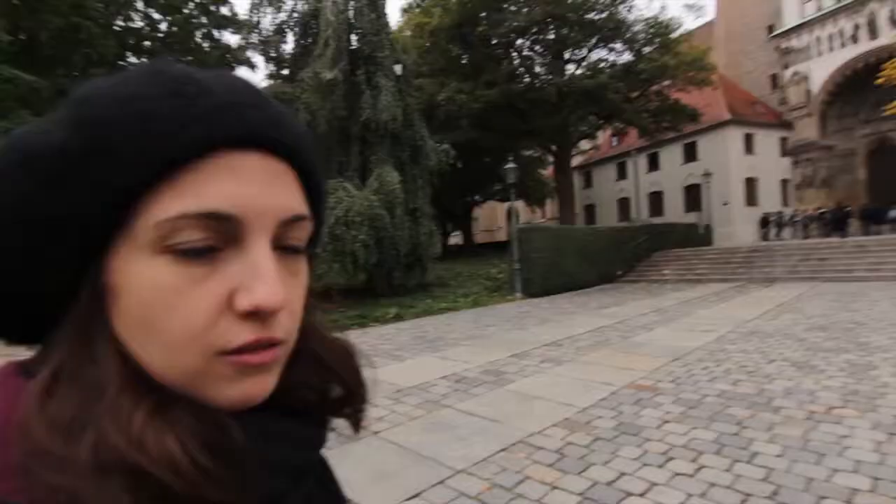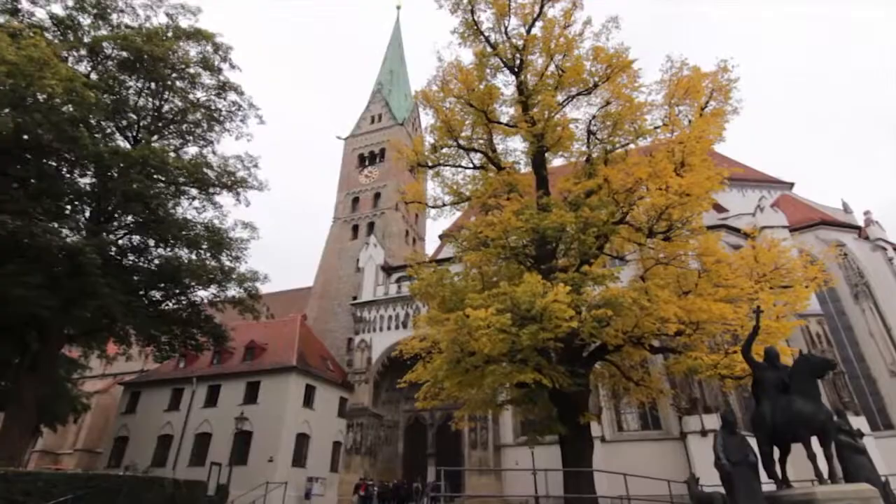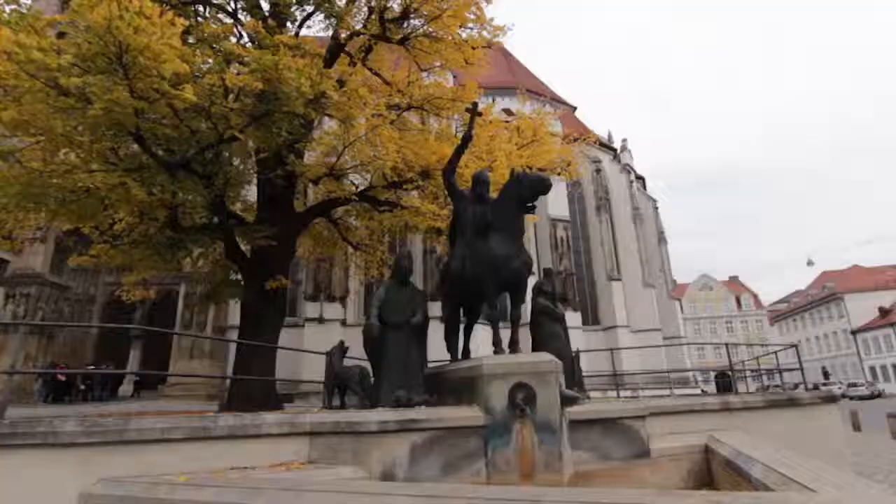We are standing in front of the Dome of the Holy Virgin, which is the great cathedral of Augsburg. It was initially Romanesque, but then it was remodeled in the 14th century with the Gothic line.